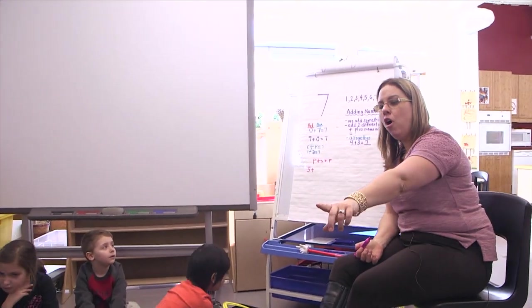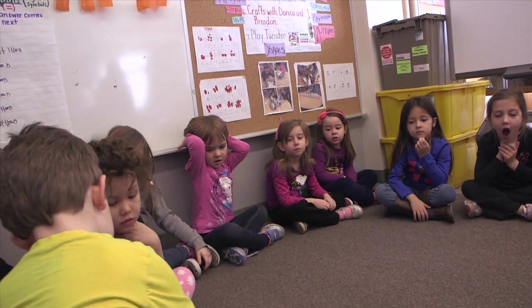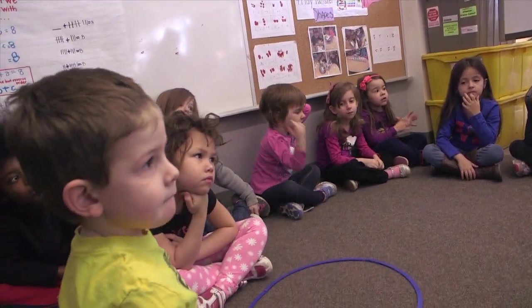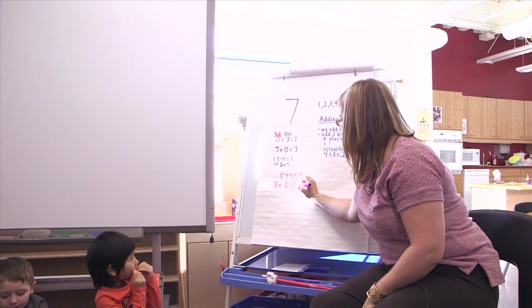Bennett, how many are in our blue hoop? One, two. There's two. Five plus two equals? Remember, all of our answers have been? Seven. Seven. Very good.